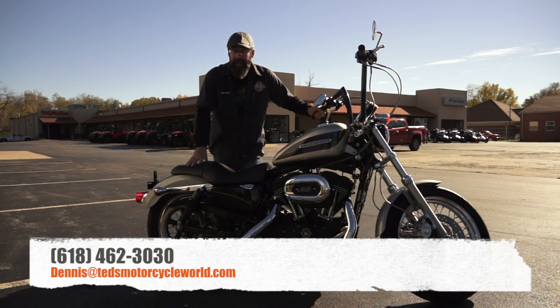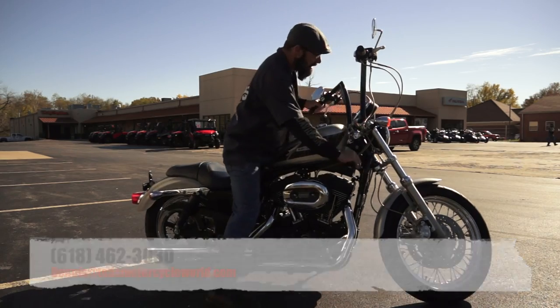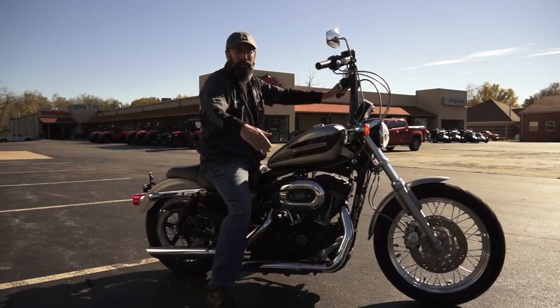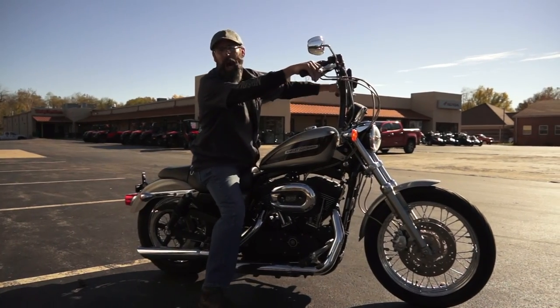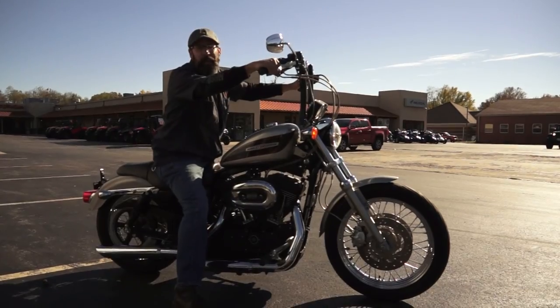Even if this isn't what you're looking for, let me know what you are after and I'll keep an eye out for it. As you can tell, we get a lot of bikes come through here, so it's always good to have somebody on your side. Now if you'll excuse me, I think I'm gonna go hit the river road on this one. See you on the road!